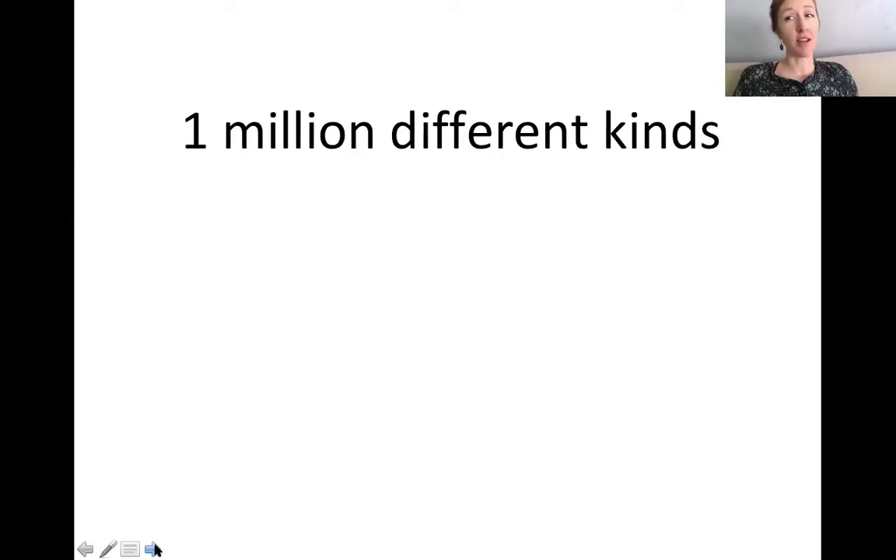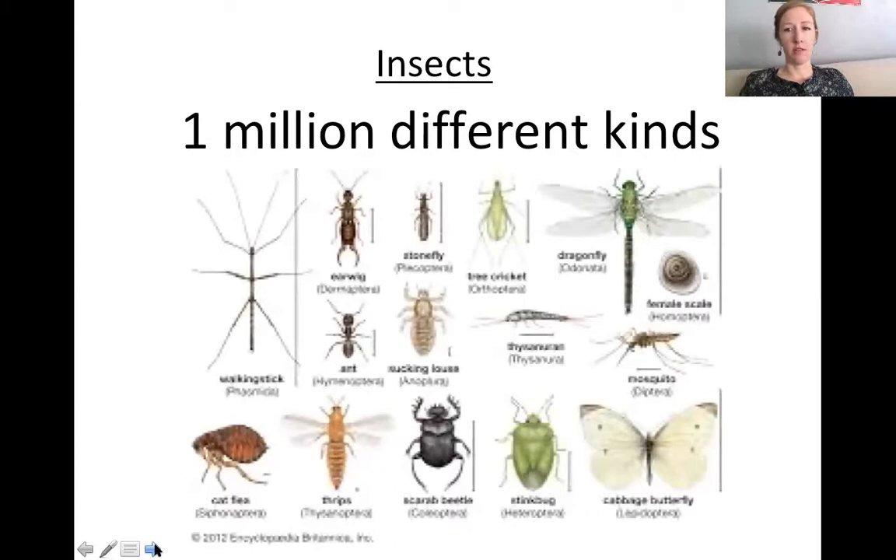One million different kinds — is that insects or arachnids? Insects. There are a lot of different insects, and that's why it was one of the only invertebrate groups we originally talked about — such a big group. In this picture there's a dragonfly, a walking stick, beetles, butterflies, wasps, bees, flies, earwigs, ants. The list goes on and on — a million different kinds, it's amazing.